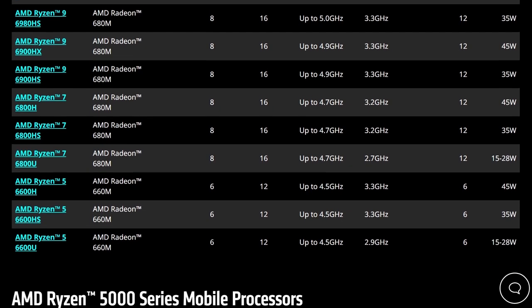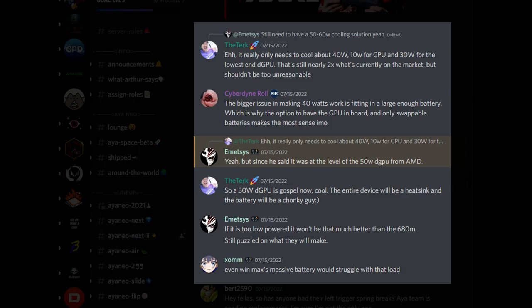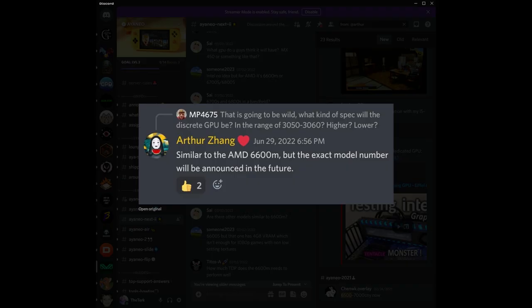This CPU also has a built-in GPU with the Radeon 660M or 680M, but that will not be the primary graphics solution. The star of the show is going to be its GPU, powered by the latest RDNA 2 mobile GPUs. The current speculation is that we're going to see something in the 50 watt range, such as a 6500M or a 6600M. Aeneo remains tight-lipped on this detail, though it is a starting point for our minds to ponder.